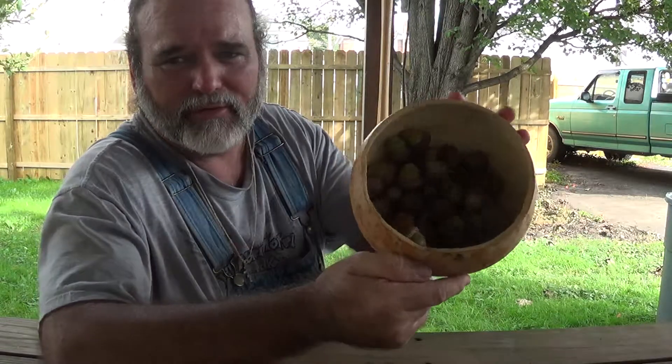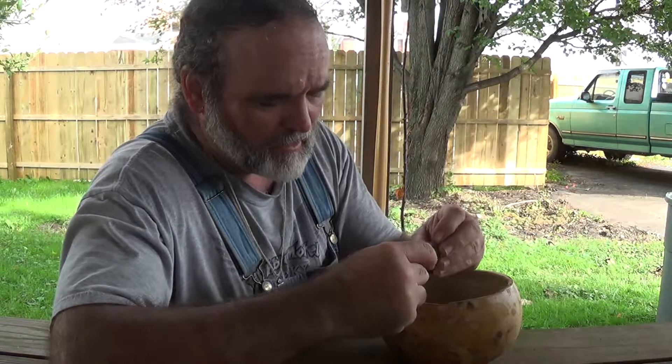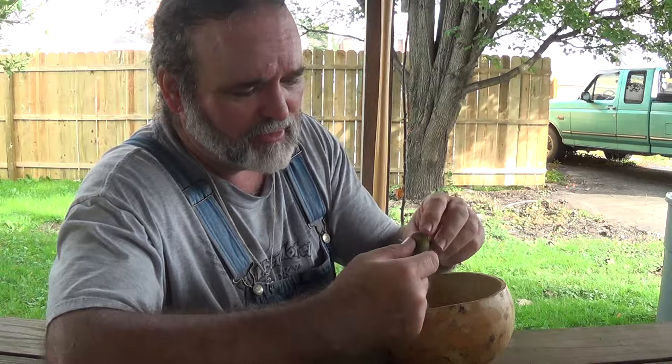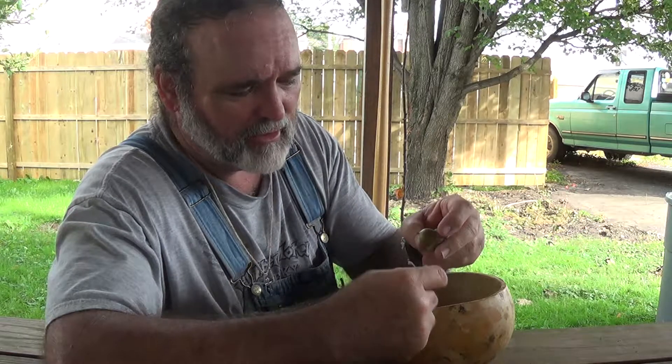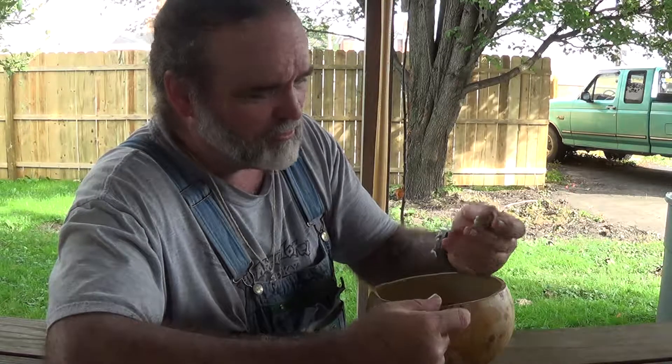Look at the size of these puppies — I don't know if you can see them or not, but I'll show you a picture when I'm done. These things are freaking monsters compared to the small white oaks back in the low country, and they put out a big old acorn. These ones here come from an oak tree.